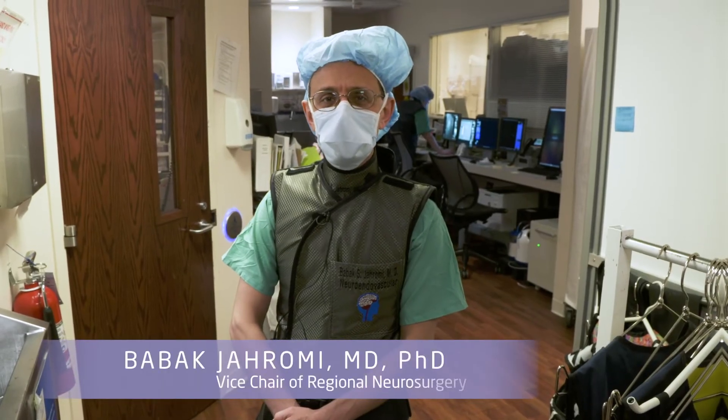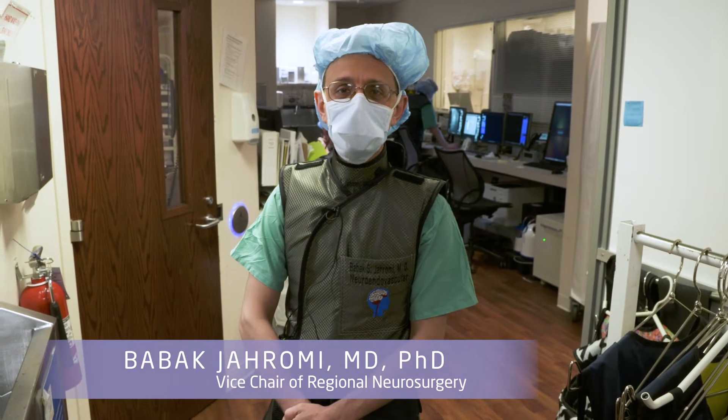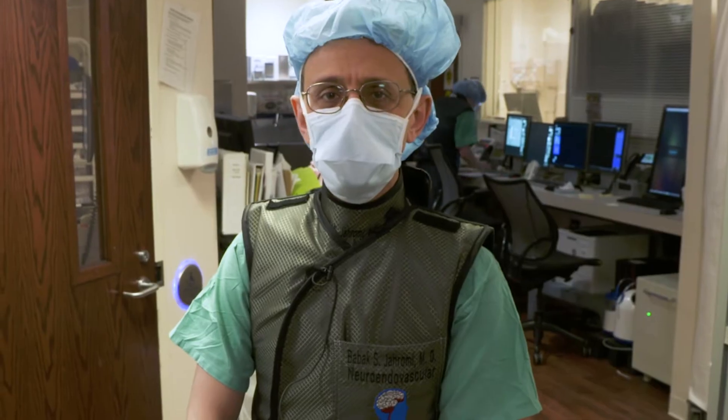My name is Dr. Jerome. I'm a neurosurgeon with Northwestern Medicine, and today I'm going to take you inside our operating room where we're going to be treating a recurrent brain aneurysm.